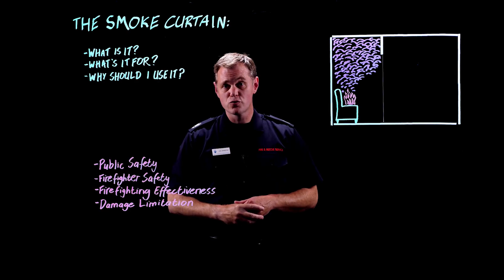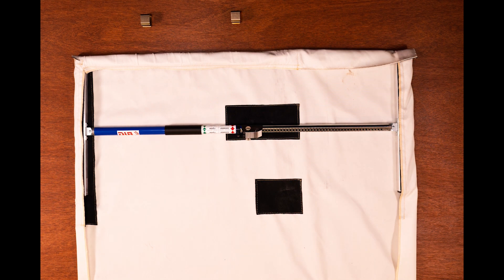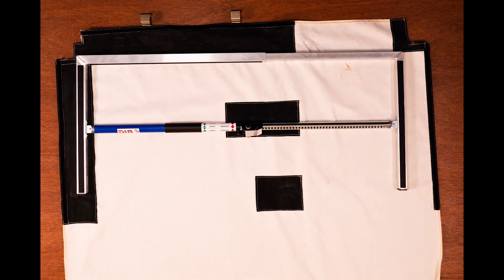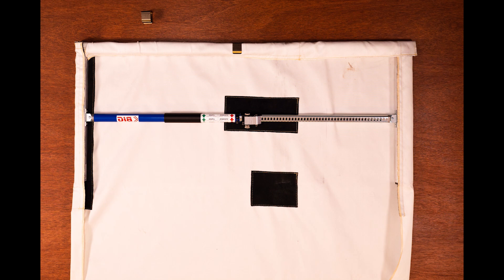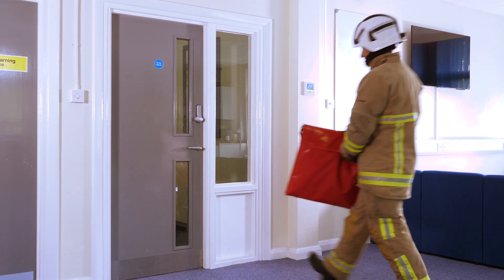The answer to the first question is really straightforward. A smoke curtain is essentially a door-shaped fire blanket with an expanding ratchet that allows it to be clamped in place in a doorway. It'll fit any door between 70 centimetres and 115 centimetres wide, and it can be fitted in the doorway in about 15 seconds.